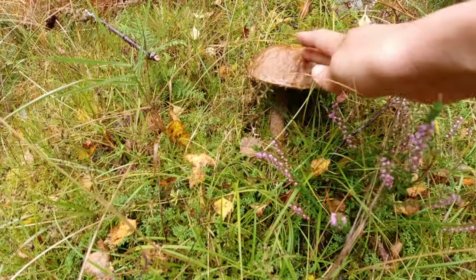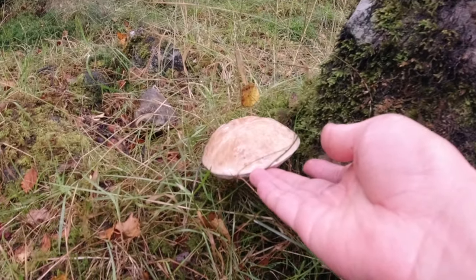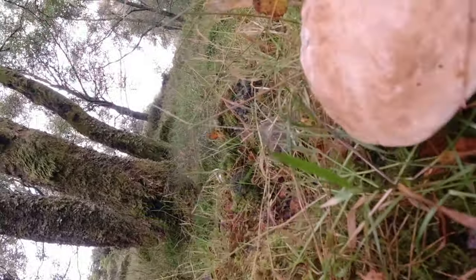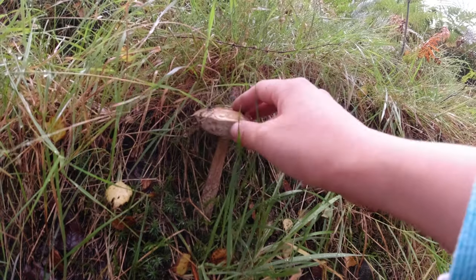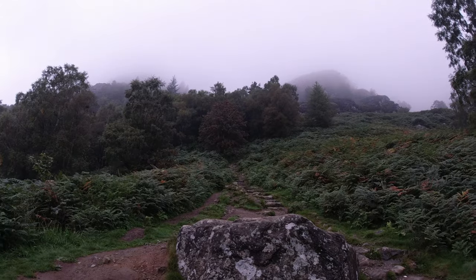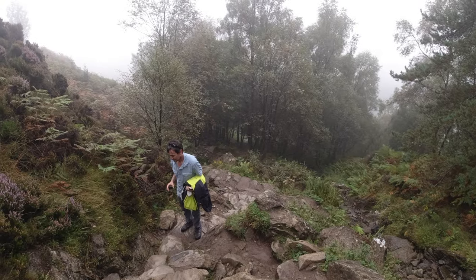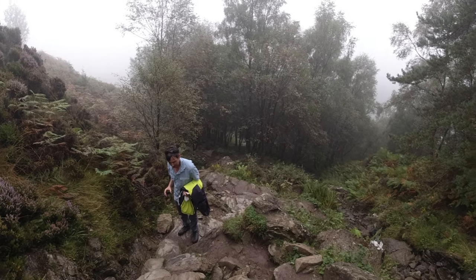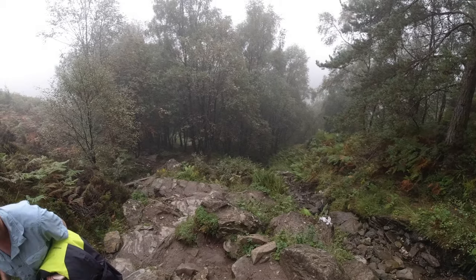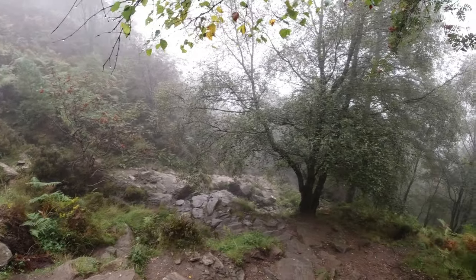Another brown birch bolete — not far from this one. Another one, very cute! Unlike the orange birch bolete, the brown birch bolete is a very common mushroom. That's why in autumn, if you go to the forest and look near birch trees, there's a high chance you will find some brown birch boletes to bring home.